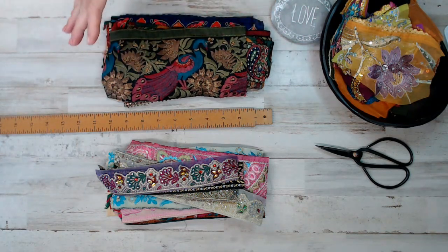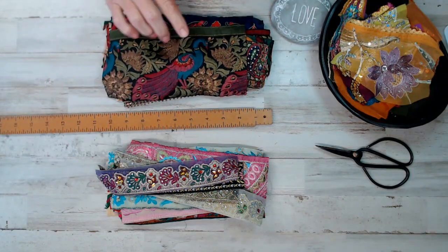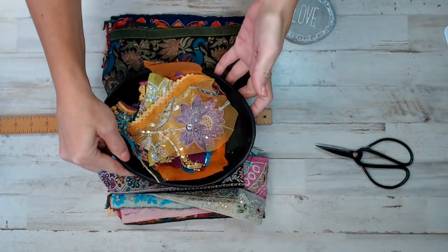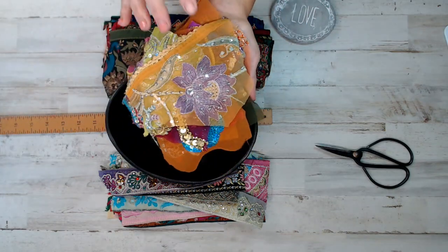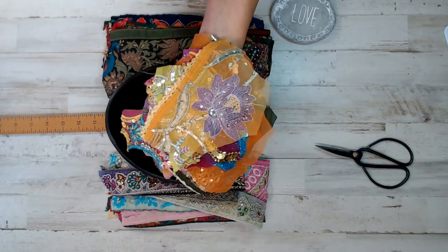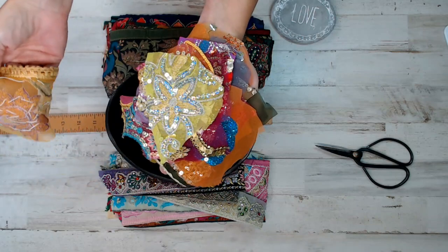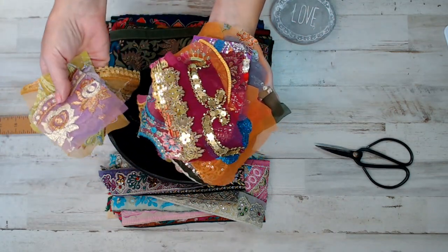One of my favorite parts of all is the gift with purchase. For each pack you purchase — it doesn't matter if you buy one pack, 10 packs, 20 packs — you get a free gift with purchase. These are normally $9 for this pile of snippets. They're bigger than snippets, really — these are pretty much trims, pieces that are from saris, from different India products that I have.